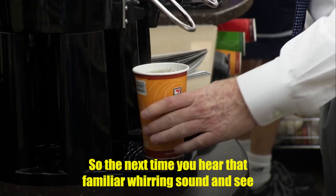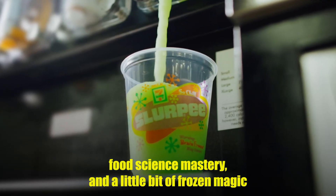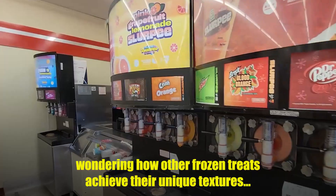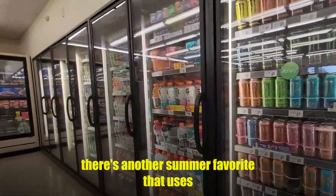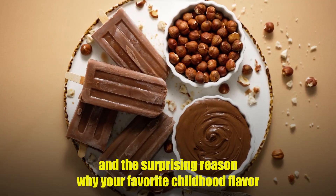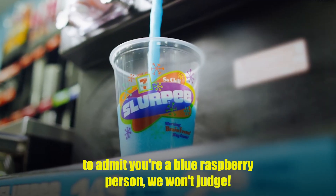So next time you hear that familiar whirring sound and see those colorful barrels spinning behind the counter, remember — you're not just getting a frozen drink. You're experiencing 50 years of engineering innovation, food science mastery, and a little bit of frozen magic that turns simple syrup into summer memories. Now that you know the incredible science behind keeping a Slurpee perfectly slushy, check out our video on how Popsicles are made, where you'll discover why some freeze solid while others stay creamy. What's your go-to Slurpee flavor? Drop it in the comments below — and if you're brave enough to admit you're a blue raspberry person, we won't judge.